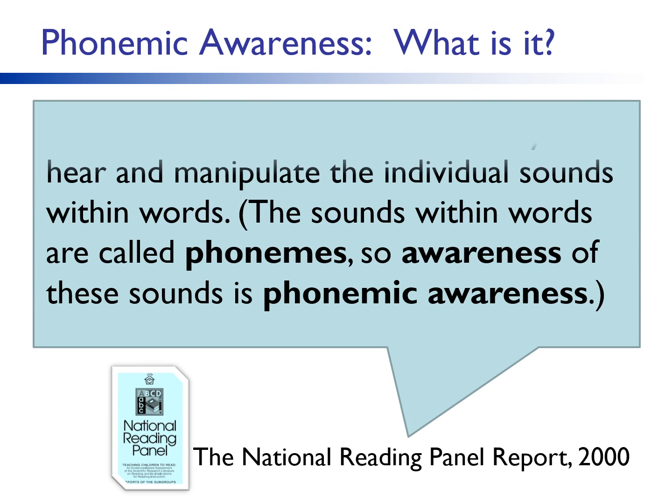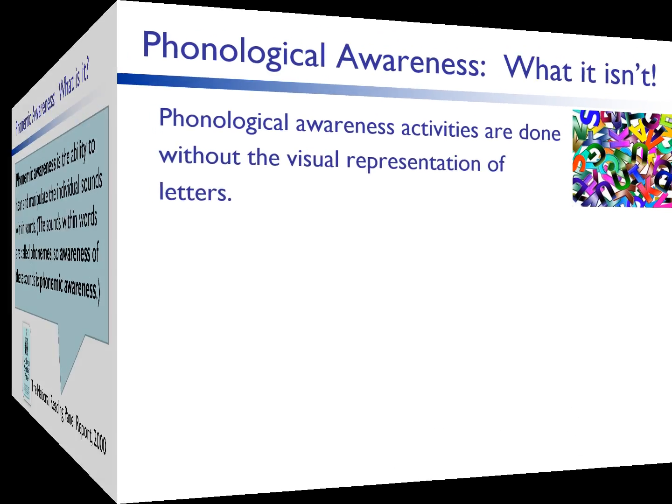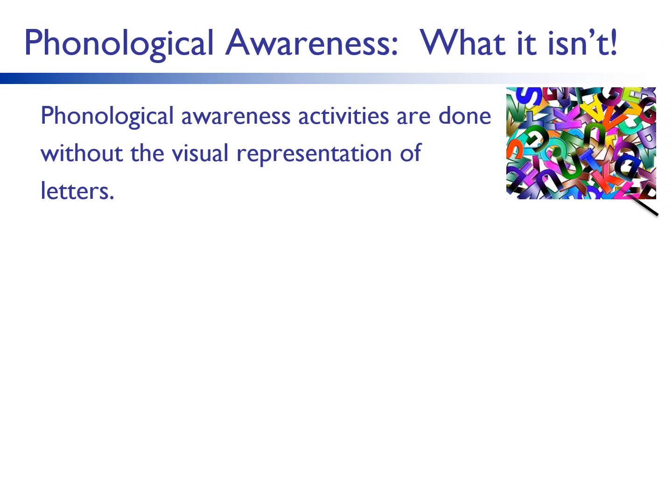A phoneme is the smallest unit of sound. Phoneme or phonemic awareness is the ability to hear and manipulate those individual sounds. Phonological awareness is the awareness of sounds only — it is void of print. No letters are introduced, no sound to symbol correspondence is taught. Phonemic awareness is a skill under the umbrella term phonological awareness. Phonemic awareness is when we drill down to single sounds and words. For example, cat has three sounds: k, a, t.